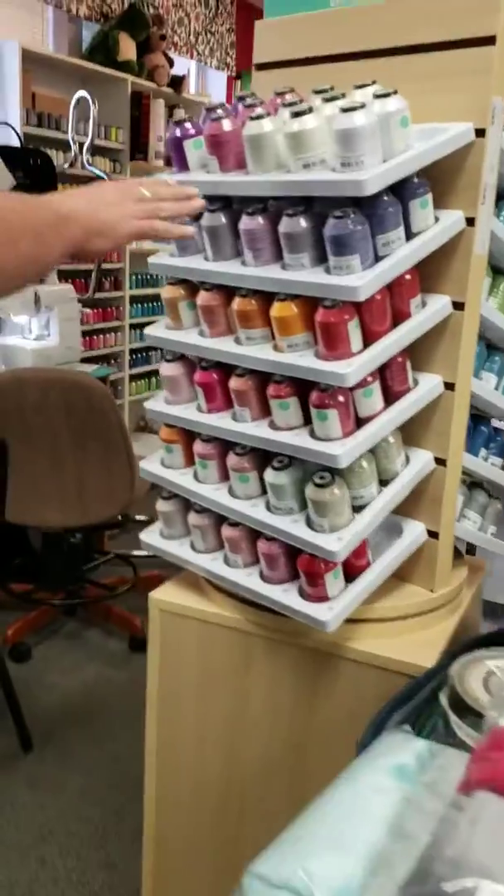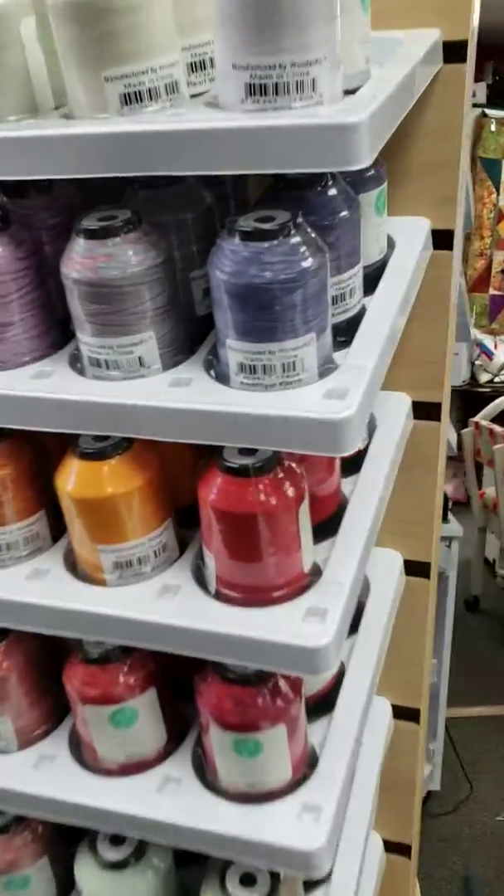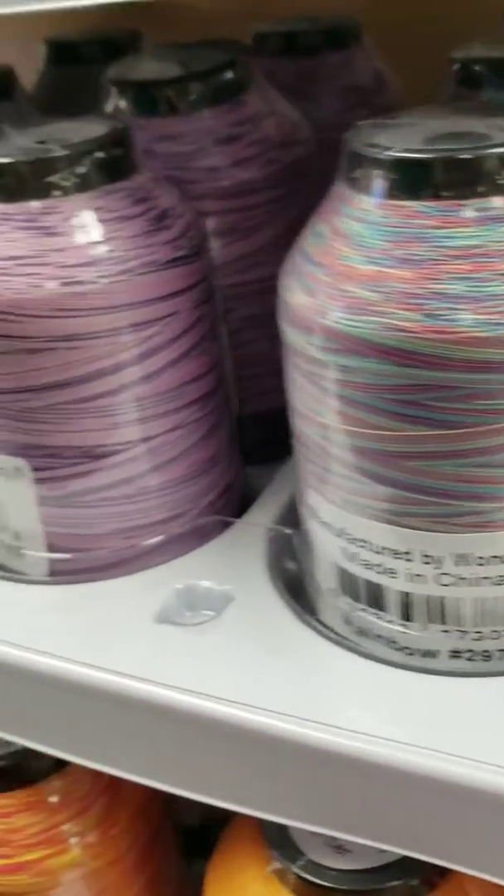We've got some awesome quilting thread that we just recently got in. These are really cool — nice big spools for doing a lot of quilting. We've got a lot of solid colors and variegated colors as well.